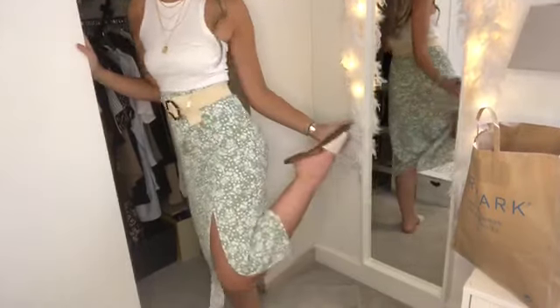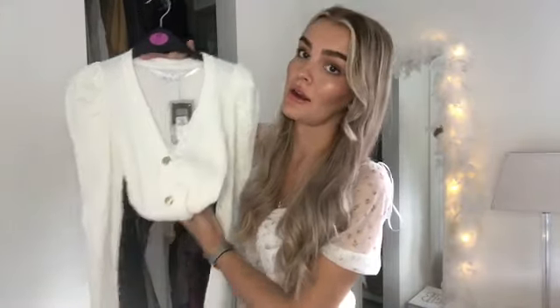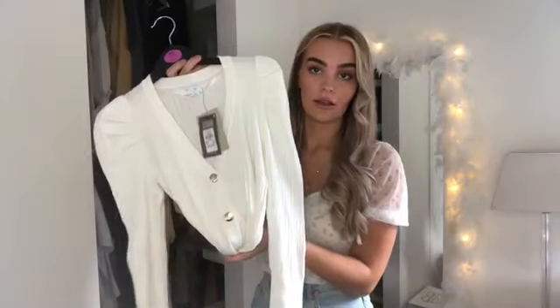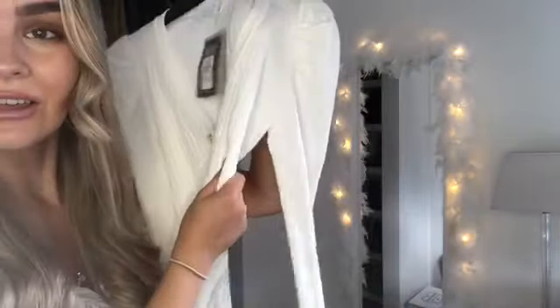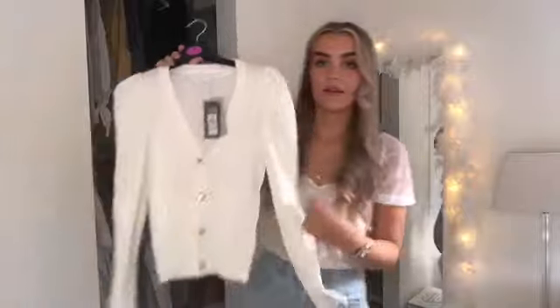Next up is this white cardigan jumper. I know we're in summer but I just thought it was really cute and quite classy — you could wear it to work or just casually. It's a good piece to have in your wardrobe. You could wear it open or closed; I'd probably just wear it as a top like this. It's got this rib detail and the sleeves puff up very slightly, which I just think is really cute. It feels really good quality and it's got these gold buttons. Dress up, dress down — it's a good piece to have.